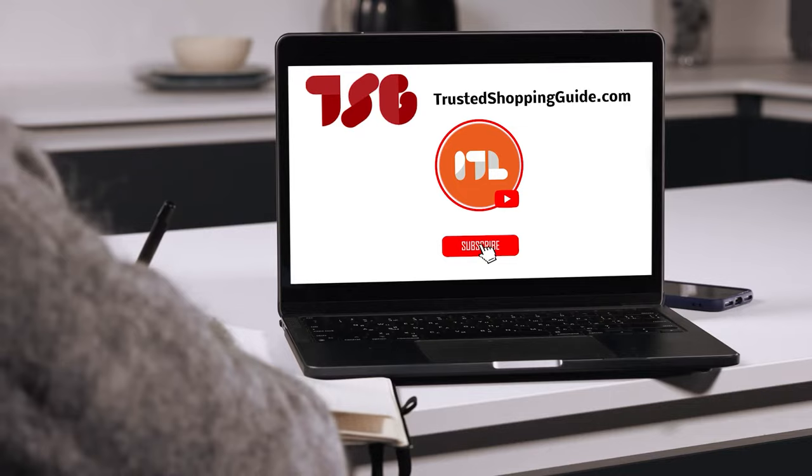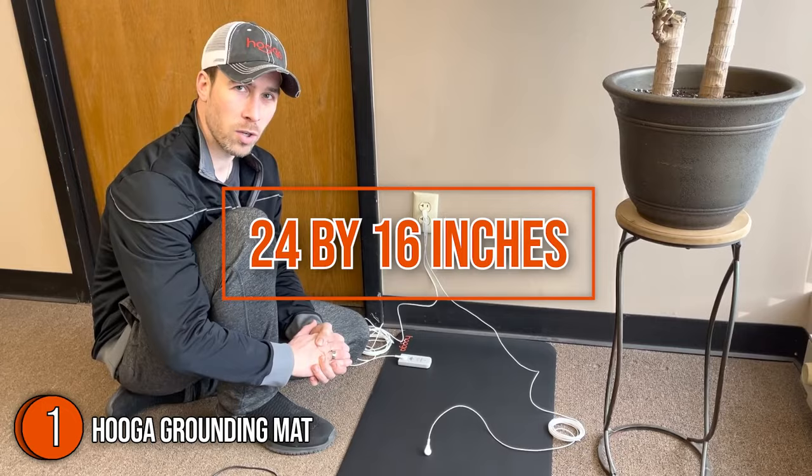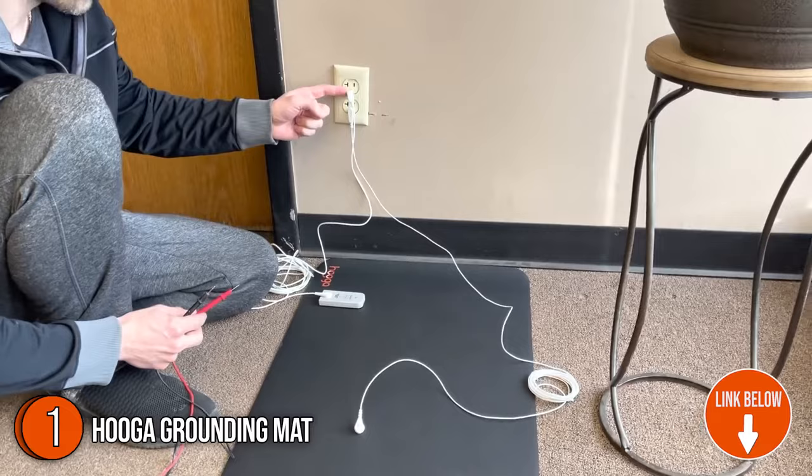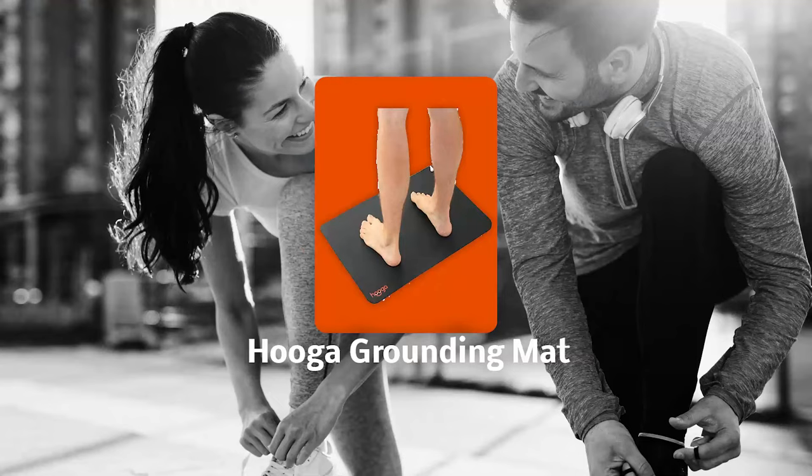The first grounding mat on our list is the Hygge Grounding Mat. Measuring 24 by 16 inches, this grounding mat will carry the Earth's natural energy to you, which can improve your health and well-being. It features a black rectangular form factor and has a 3-inch logo design at the bottom corner. Trustedshoppingguy.com has awarded the Hygge Grounding Mat a 4-badge rating.